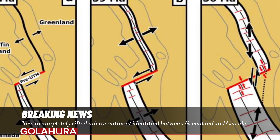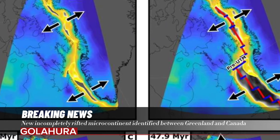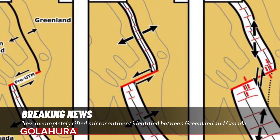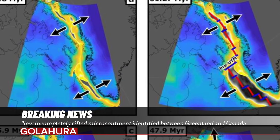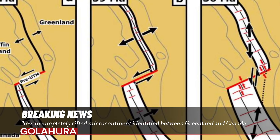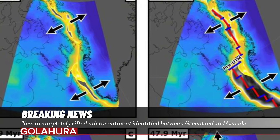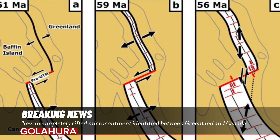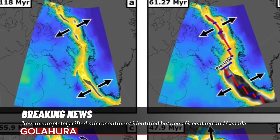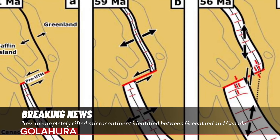By 33 Ma, ocean spreading ceased as Greenland collided with Ellesmere Island, after which Greenland joined the North American plate. In this model, the Davis Strait proto-microcontinent is identified based upon crustal thicknesses, where the microcontinent appears in the range of 19 to 24 km thick thinned continental crust, surrounded by two narrow bands of thin, 15 to 17 km, continental crust that separate it from mainland Greenland and Baffin Island.